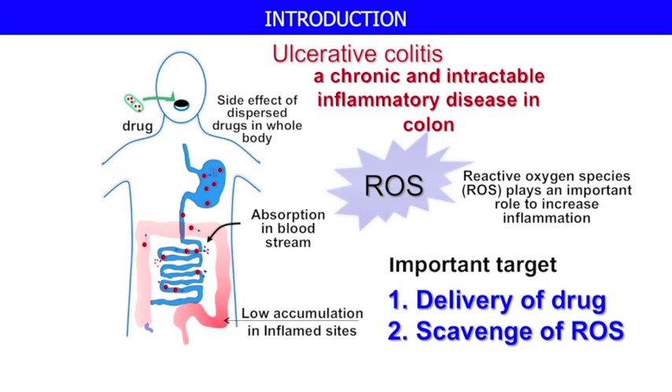In order to improve the therapeutic effect for ulcerative colitis, we have to improve the delivery efficiency of antioxidant for ROS scavenging activity. Let me show you the accumulation tendency of our nanoparticle in the colon mucosa area.